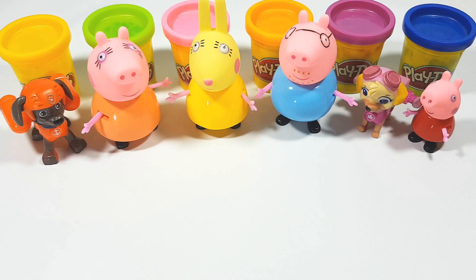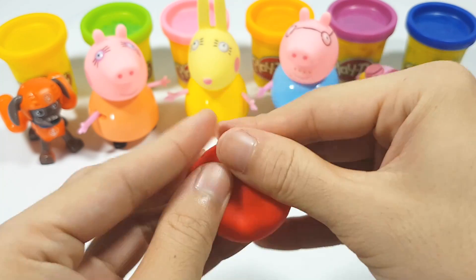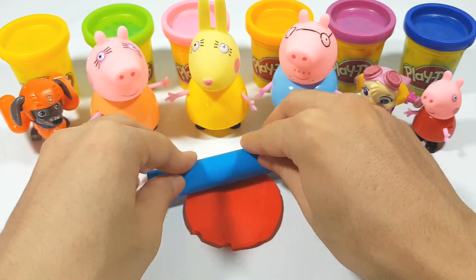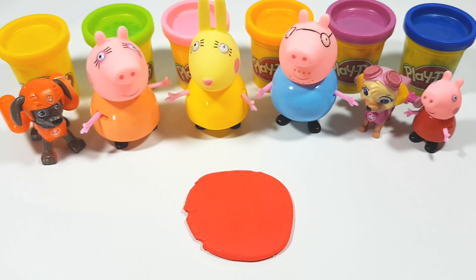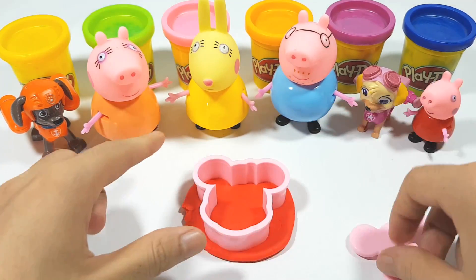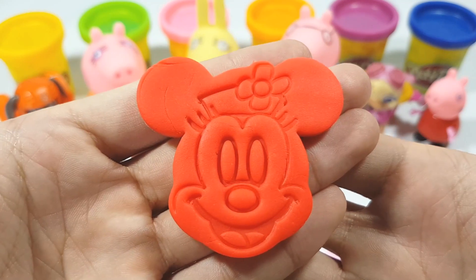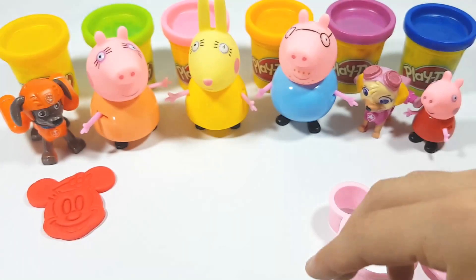Good job! Red — oh, red clay! Very nice! Money Mouse — very nice! Red. Good job!